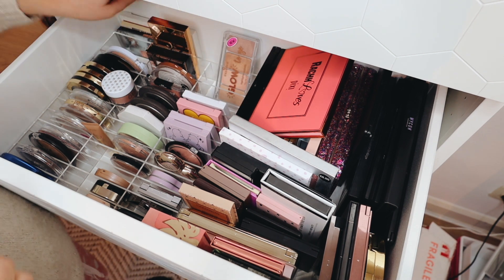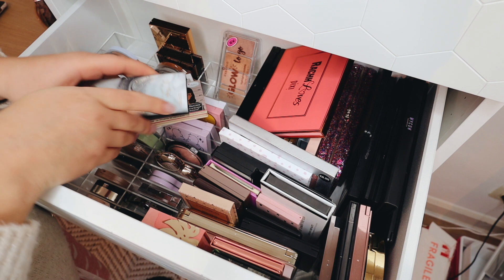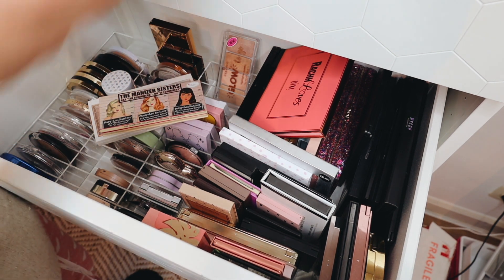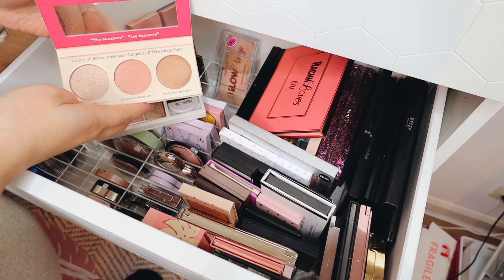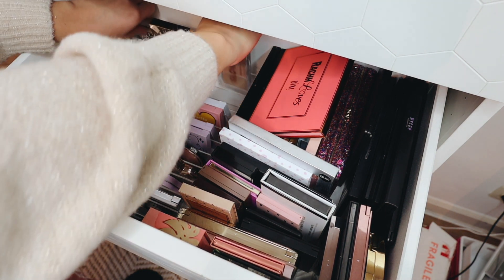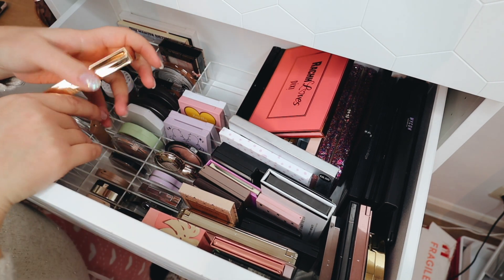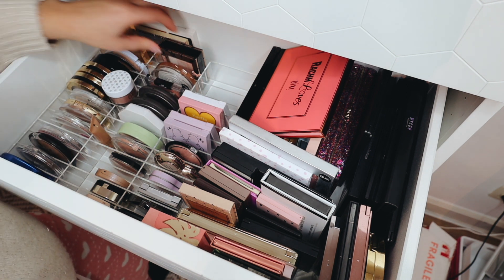This one is by the way so beautiful and so intense, I love it. Then we have a few more palettes in the back — this one by Catrice can go. This one by The Balm I'm going to keep, I really really love this. And then I have one by Flower which I also really enjoyed, so these can stay. I'll put them in the back with the Essence one.